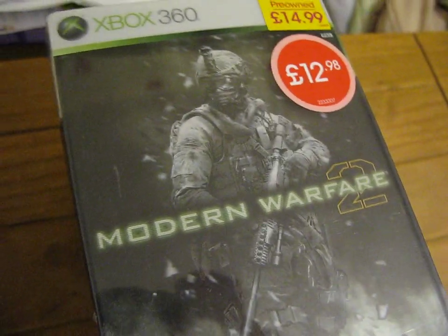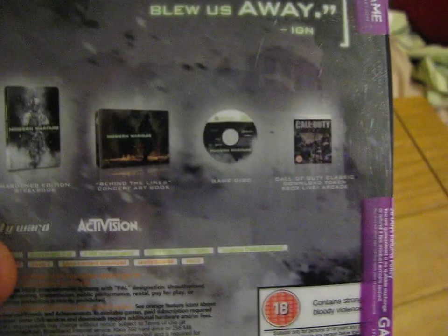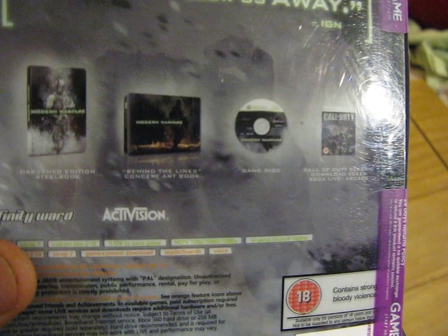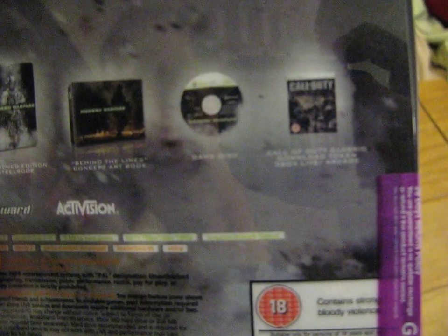Next is the Xbox 360 game Modern Warfare 2, this is the Hardened Edition. £12.98 from Game in Leicester, and this comes with the Hardened Edition steelbook, Behind the Lines concept art book, the game disc, and a Call of Duty Classic download token, which has probably been used.